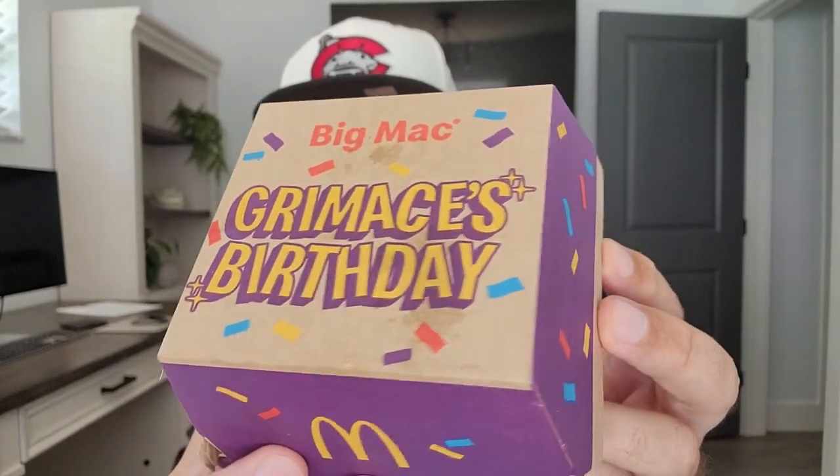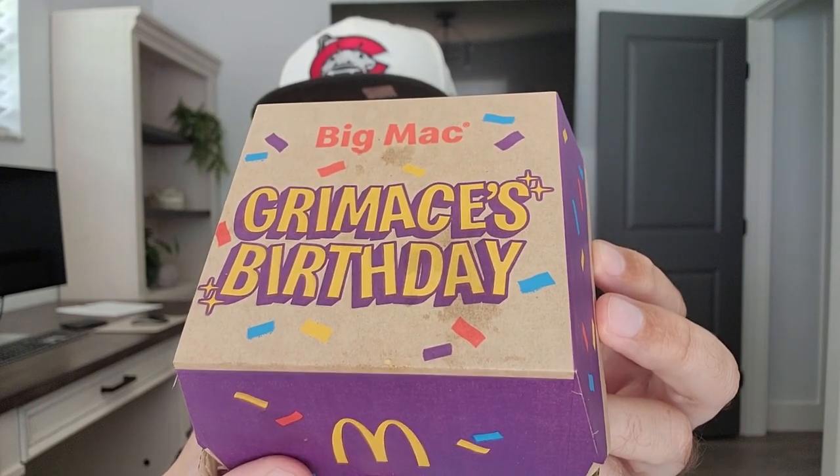All right, check it out. In this box right here, I have my own birthday gift for Grimace. It's the Steak Big Mac. It's in the box. We're going to check it out.